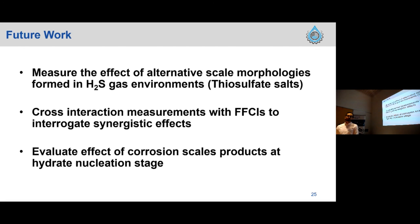For future work, the Curtin Corrosion Center has one of the few laboratories in the world that can work with H2S, allowing us to move into more sour corrosion environments where a different scale with different morphology forms. We want to measure how changes in scale chemistry and morphology could affect our cyclopentane hydroparticles. We also want to bring film-forming corrosion inhibitors (FFCIs) into the picture and evaluate whether their addition can prevent the hydrate particle from breaking after contact with corroded surfaces. Finally, we want to go to an early stage of the hydrate life cycle and evaluate the effect of this corrosion scale on the hydrate nucleation stage.